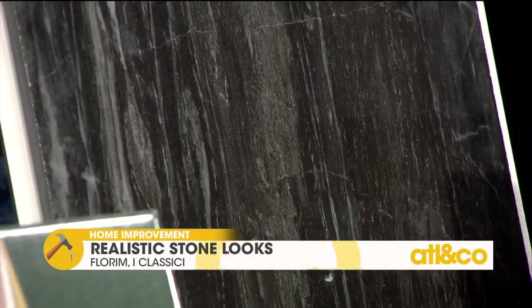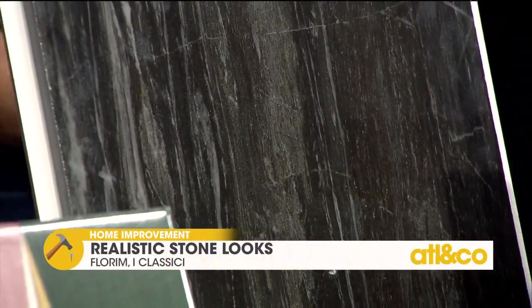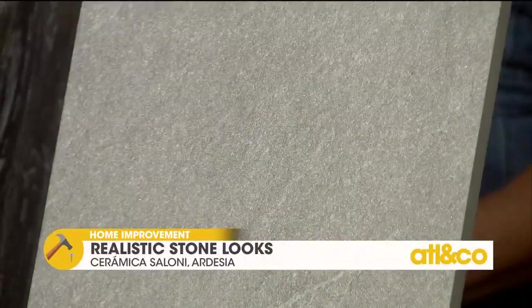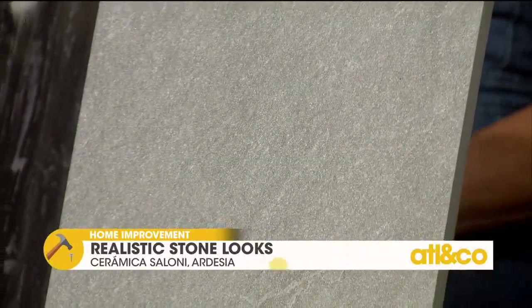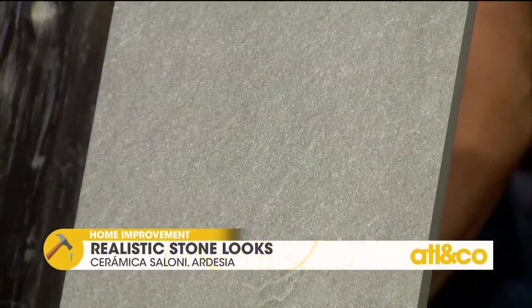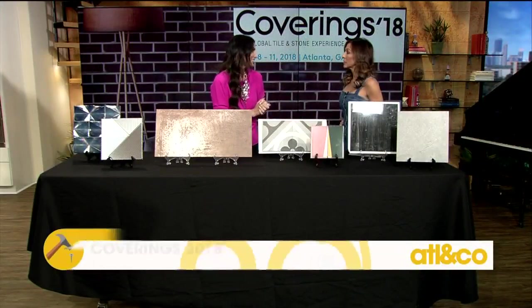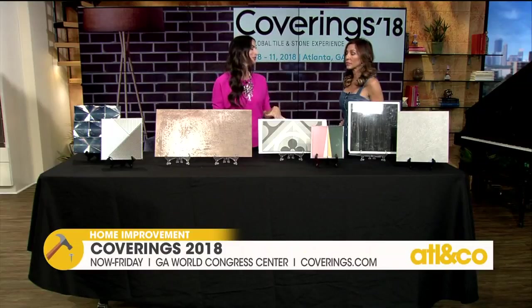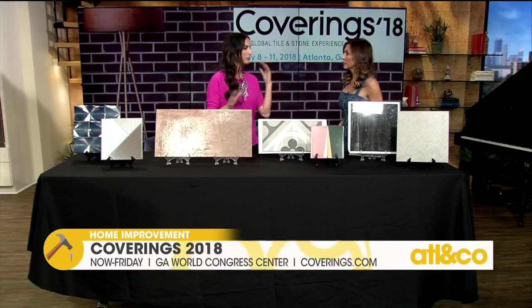Now that we're all excited to redo our homes, where can people go to register? You can register on the website, Coverings.com, and it is free. The show will be going on through Friday. And if you can't join at the show, join the conversation on social media with the Coverings 2018 hashtag. You'll see tons of trends — there's a lot of media at the show and people will be posting this and so much more. We've got nine miles of tile, so there's going to be a lot to see.